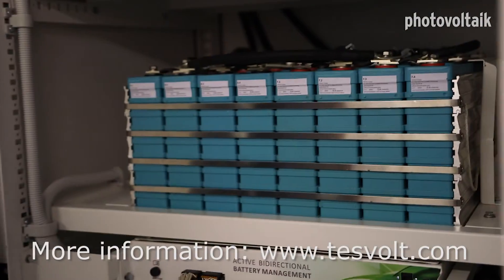Overall impression: a very simple to operate and efficient battery storage system, for both installers and their customers.